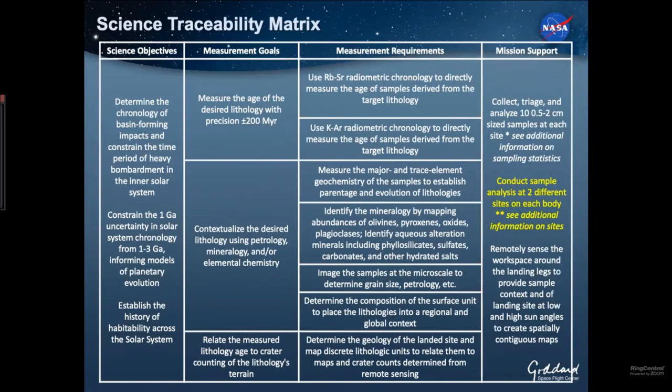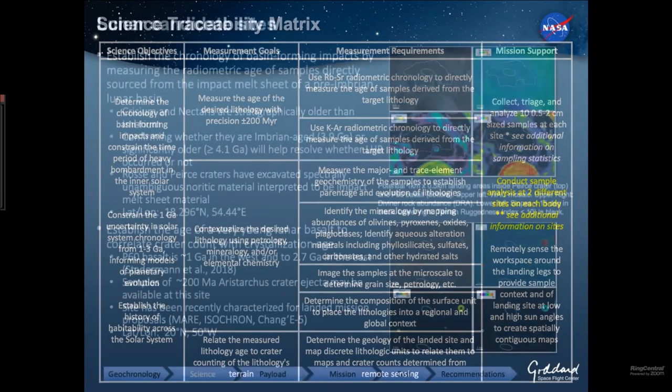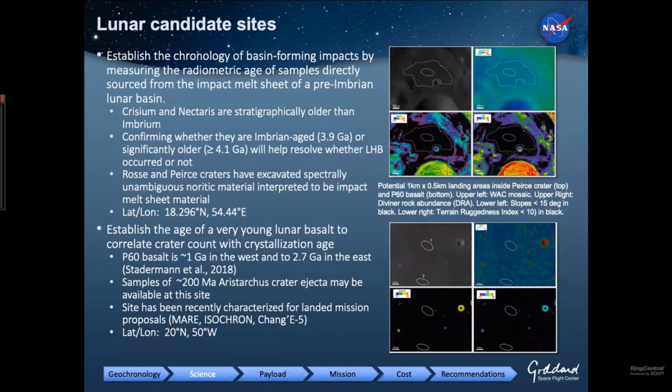We asked our mission support team to see if they could give us mobility to two different sites on each body. The sites are important because we want locations that are as homogeneous in geology as possible, as interpretable from orbit as possible, with the highest probability of picking up rocks of the lithology we want to date, and with good crater counts to tie our radiometric ages to.